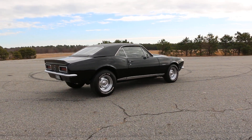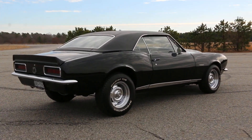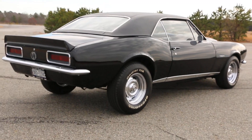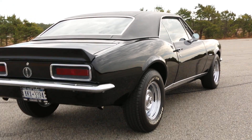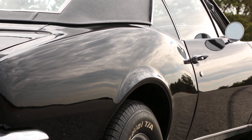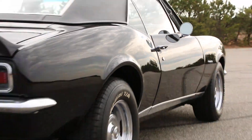Joe's sister used it all through high school, and then her daughter took it to college. After she came home from college, Joe got the car. Very cool piece of family history.